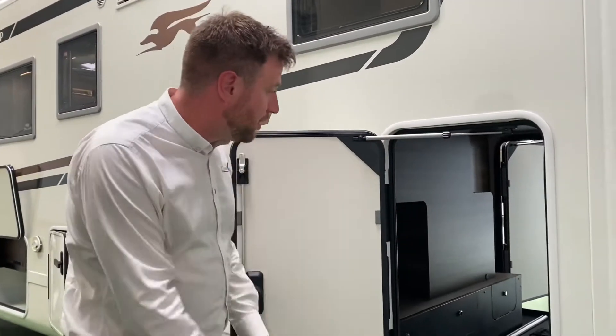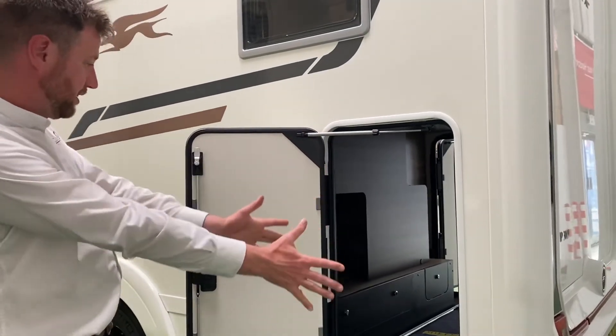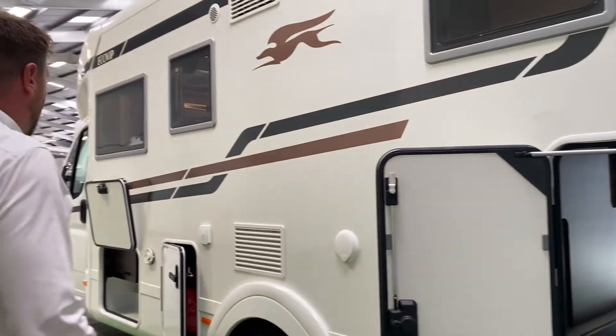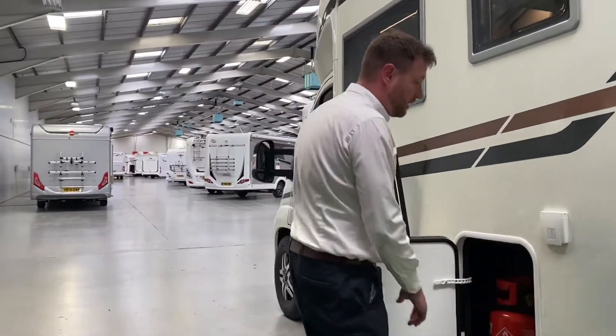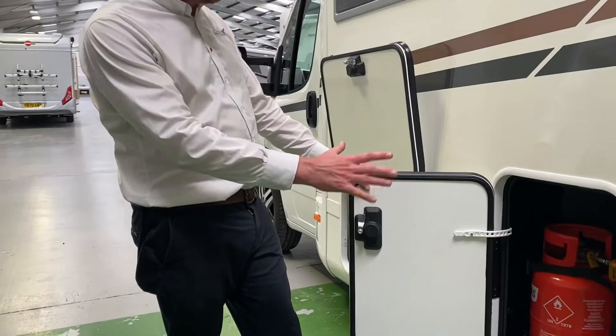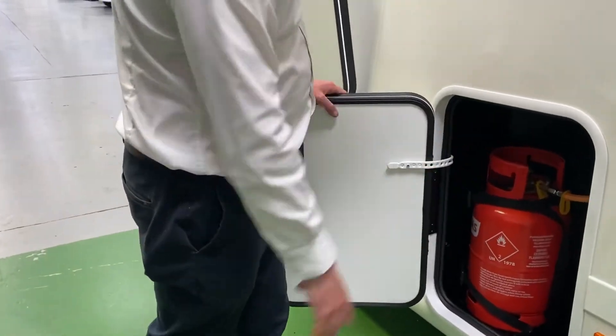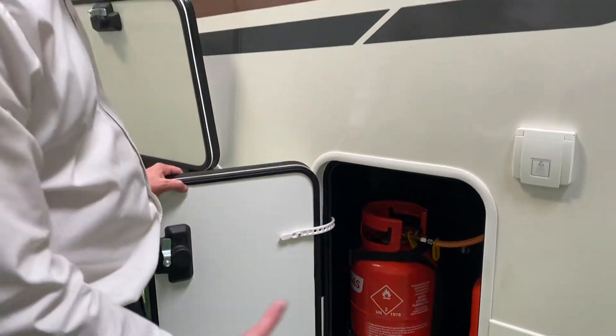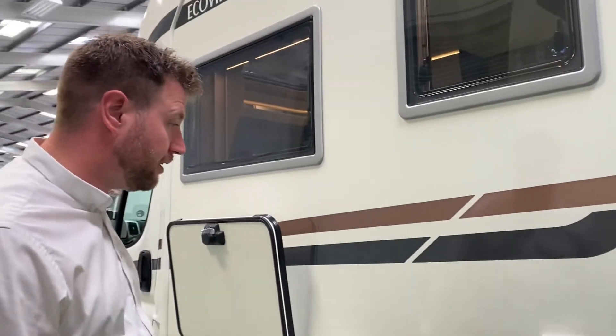The garage is accessible from both sides, so if you're loading big items you can get from either side you want. As part of the package as well you will get gas bottles — we'll always have one full one in there, one partially full. If you do run out of gas during your stay they can be exchanged at flow gas outlets.